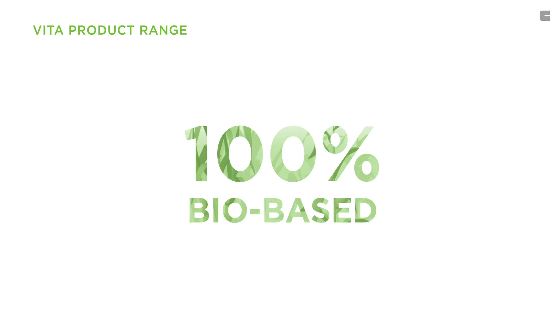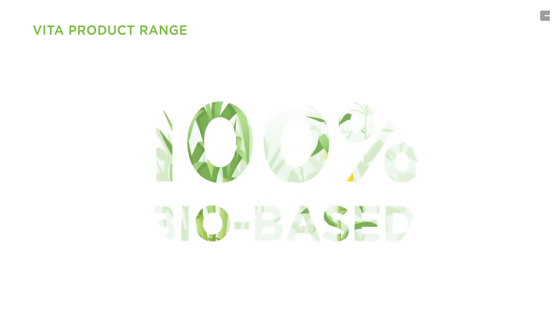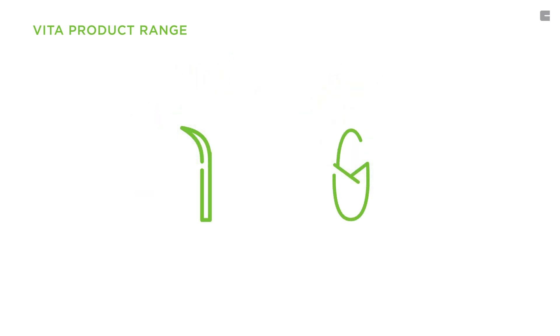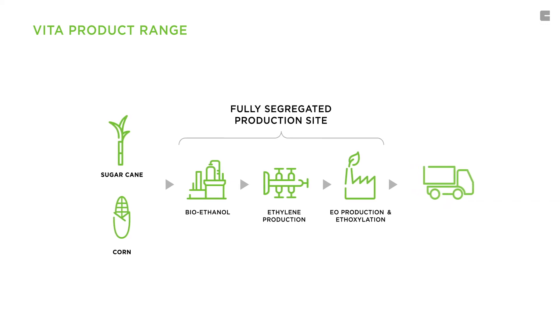Our sustainable Vita range of surfactants and pegs is 100% bio-based and derived from the green carbon of plants like sugar cane and corn. The green carbon is from a fully segregated production site, ensuring that 100% of the material comes from a green source.